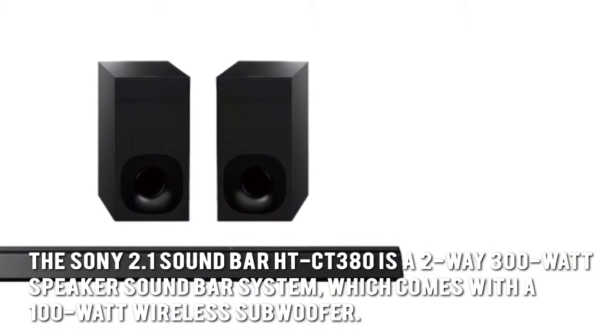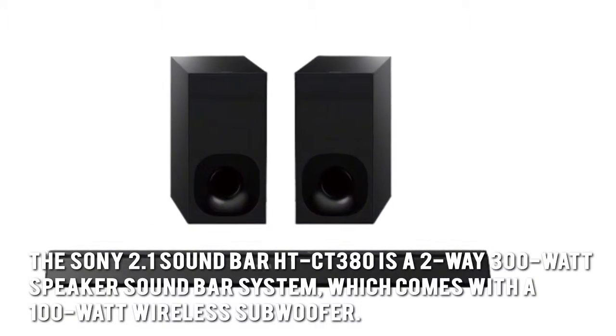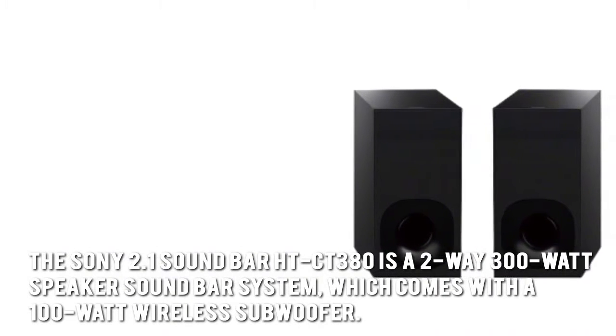The Sony 2.1 Soundbar HTCT380 is a two-way 300-watt speaker soundbar system which comes with a 100-watt wireless subwoofer.